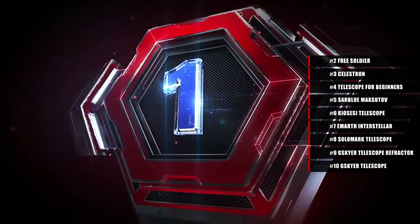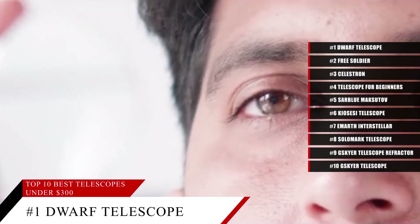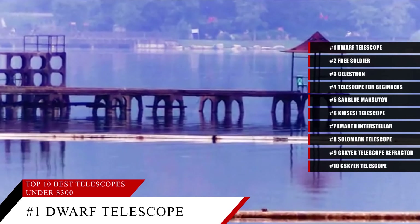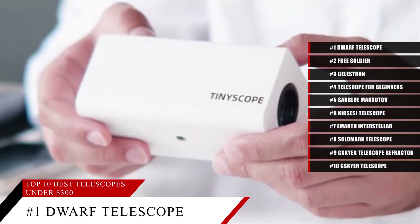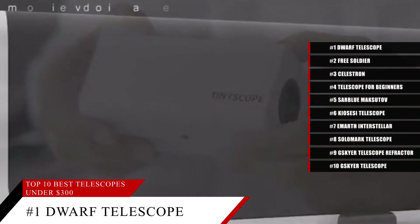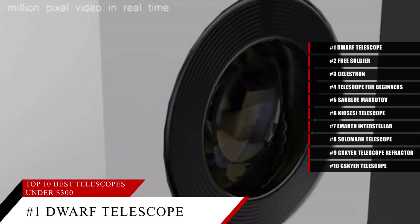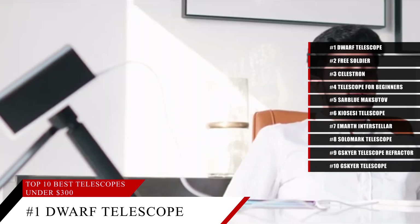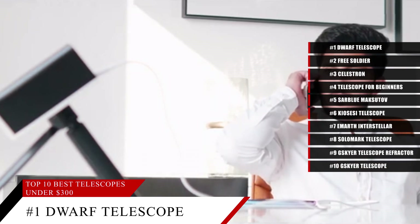And coming in at number 1, the Dwarf Telescope. It may look like some strange thing from an old sci-fi movie, but don't let the appearance of this telescope fool you. It comes with a great deal of power and is perfect for anyone who is tech savvy. Unlike most telescopes, this one will connect to your smartphone and will display what it sees exclusively to your smart device. So with this unique little telescope, you'll be able to get beautiful pictures of the stars, the moon, and more.